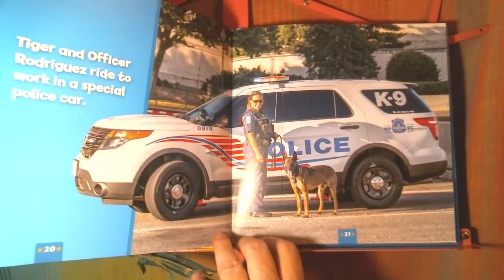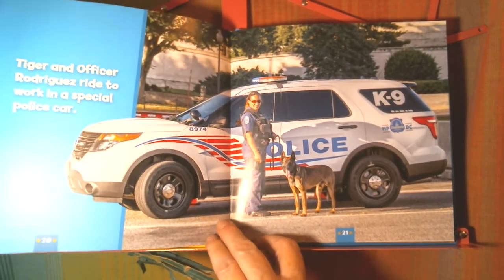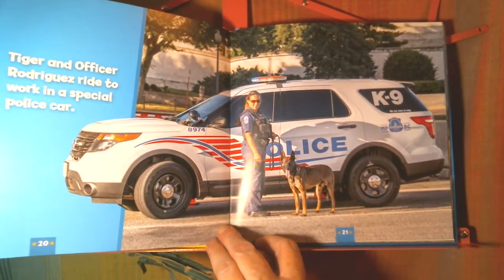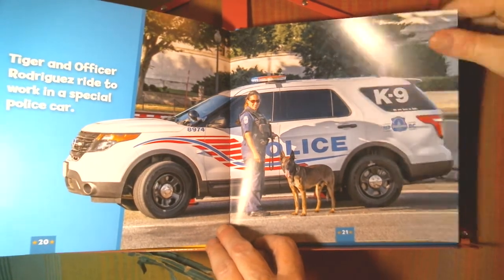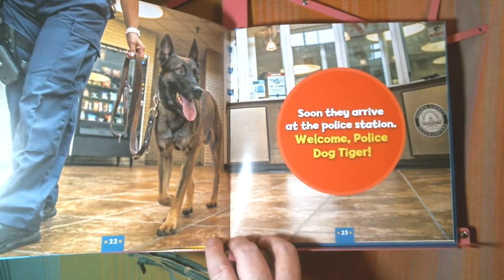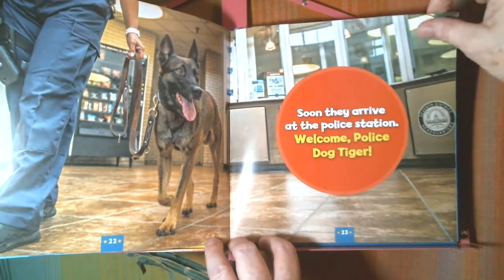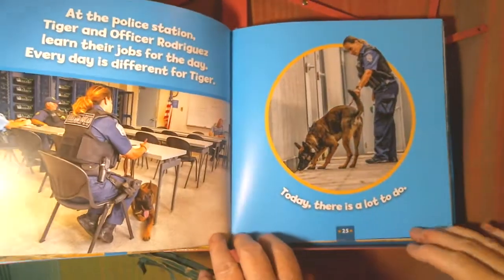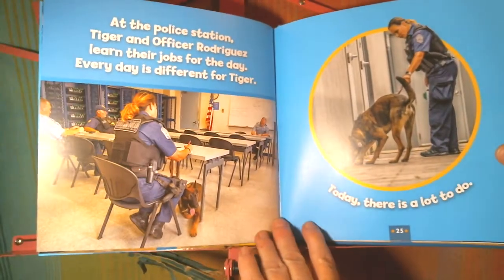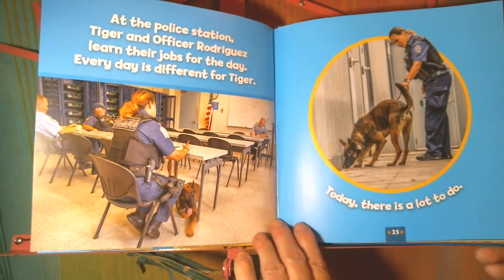Tiger and Officer Rodriguez ride to work in a special police car marked K-9, to let people know that there's a dog with that unit. Soon they arrive at the police station. At the police station, Tiger and Officer Rodriguez learn their jobs for the day. Every day is different for Tiger.